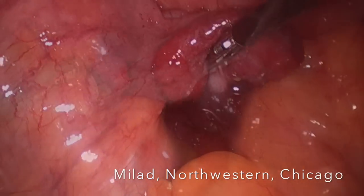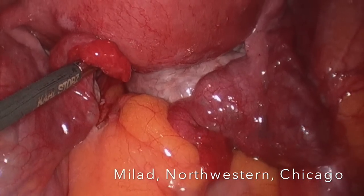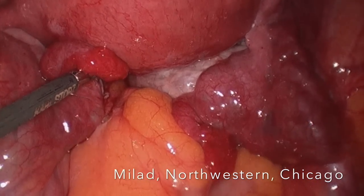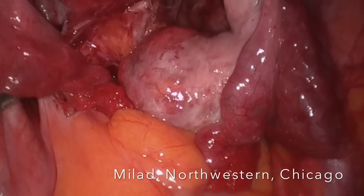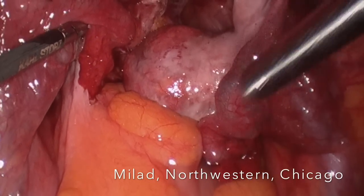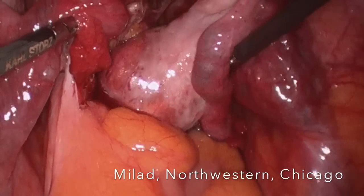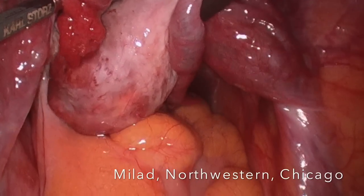You can see the fimbriated end spilling the blue dye. The catheter is removed and the hysteroscope is removed. Dye is then injected through the cervix. The dye has to travel all the way through the uterus and then out through the tubes completely. We can see dye coming out first on the right side as indicated here, and then on the left side. As a result, the tubal occlusion has been relieved.